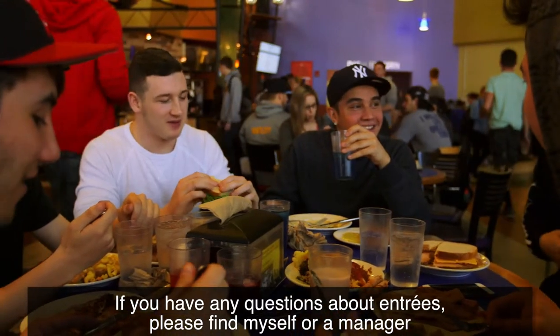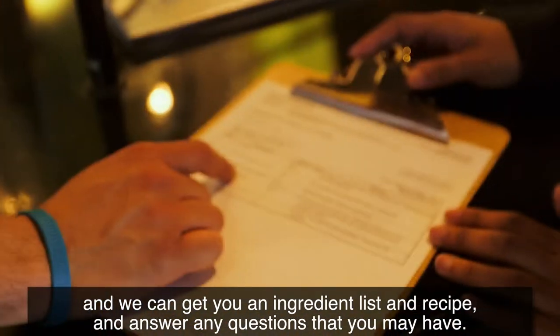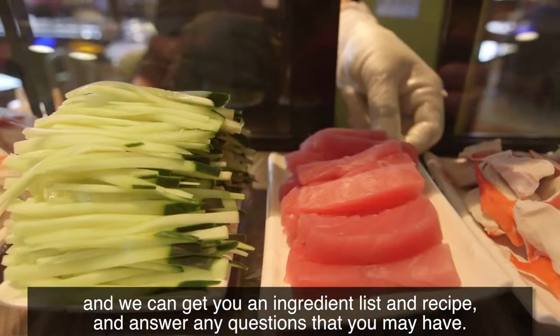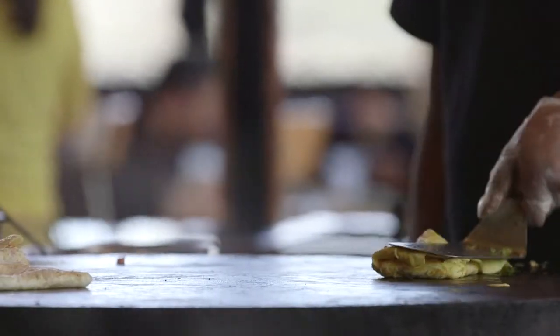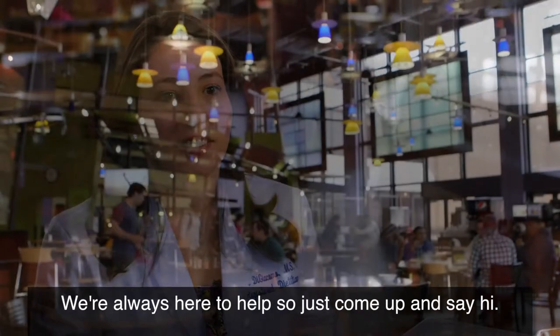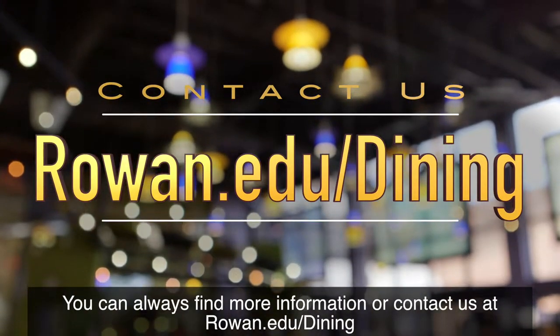If you have any questions about entrees, please find myself or a manager and we can get you an ingredient list and recipe and answer any questions that you may have. We're always here to help, so just come up and say hi. You can always find more information or contact us at rowan.edu/dining.